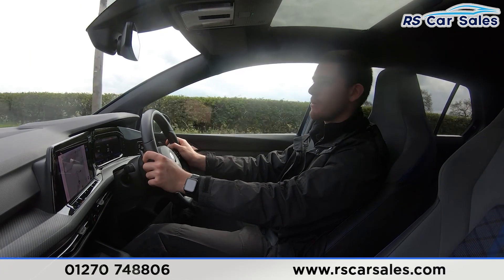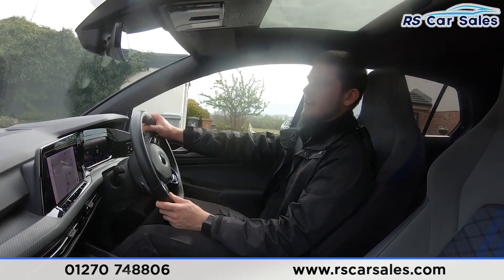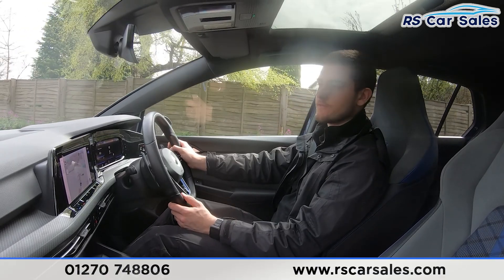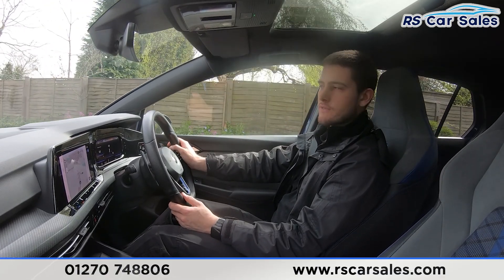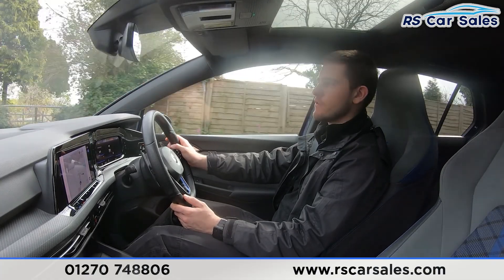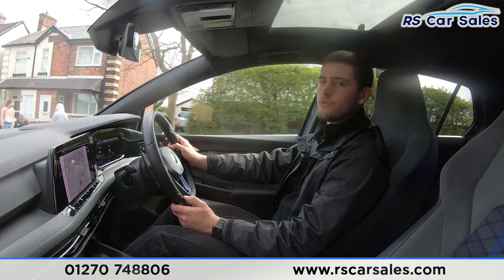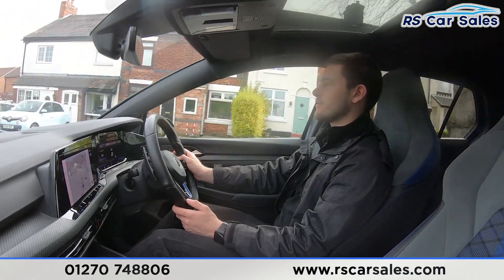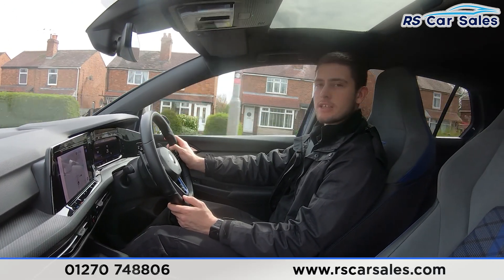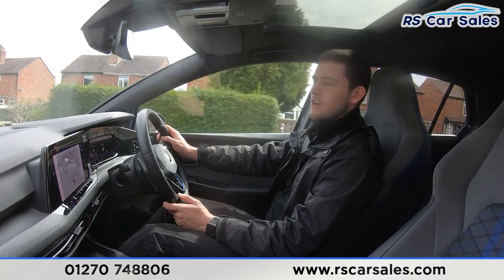Here at RS Car Sales we have been doing deliveries for the last three to four years, as well as offering free next-day nationwide deliveries for the last two years. We're a five-star dealership — if you look online you'll see we've got over 400 five-star reviews on Google and Auto Trader alone, as well as many more on other car sites like Car Gurus.